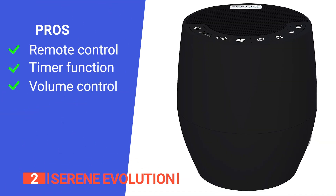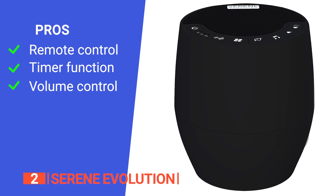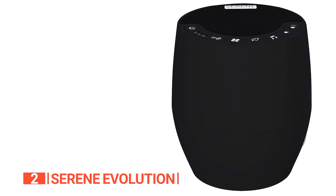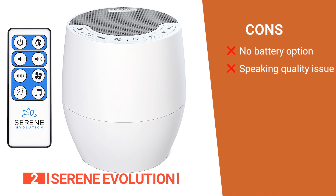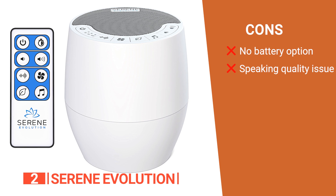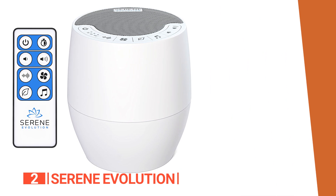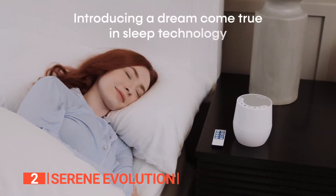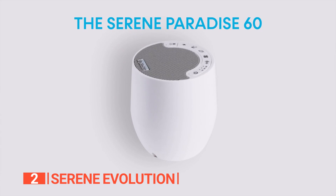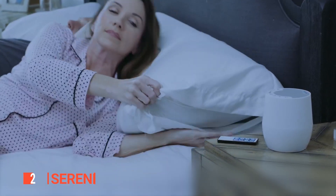Its pros are: the included remote controller makes it easy to adjust the settings from a distance, it has an optional timer function, and the volume control has more variability than most of its counterparts. However, its cons are: it does not run on batteries, which limits its portability, and the audio quality of things like audiobooks can get a little distorted at times. The wide array of sounds and customization features makes the Serene Evolution perfect for adults, babies, and children who would love to fall asleep faster, enjoy relaxation sessions, or concentrate better.